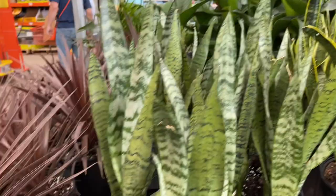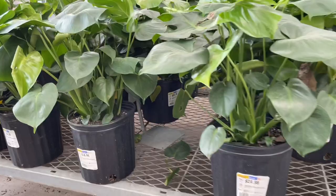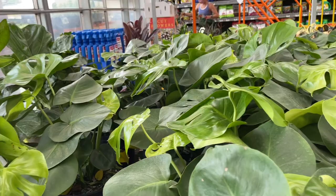I see some Birds of Paradise over there. Dracaenas — they're $18.98. The Monstera for $24.98.